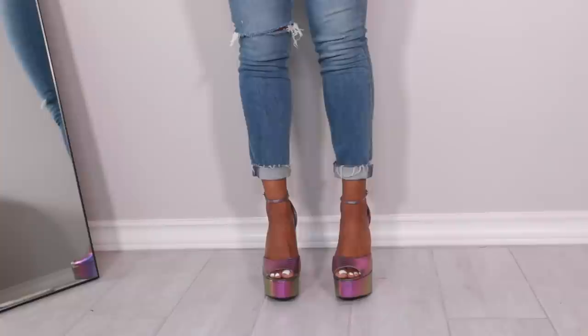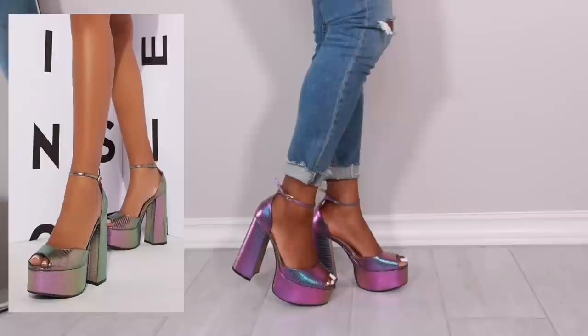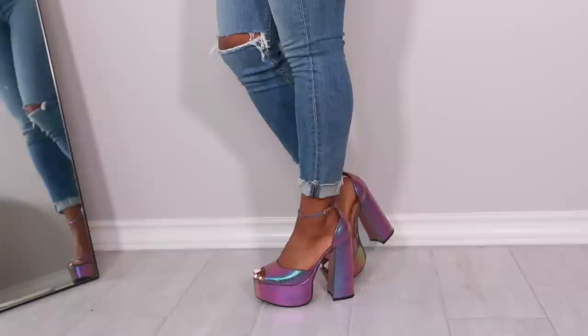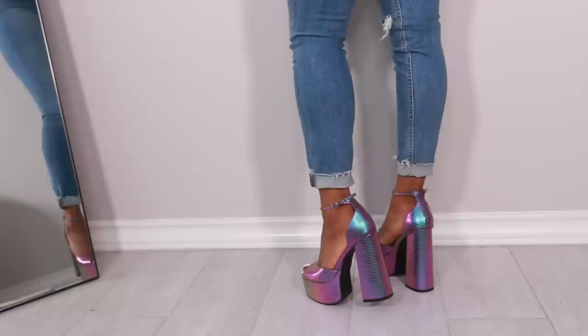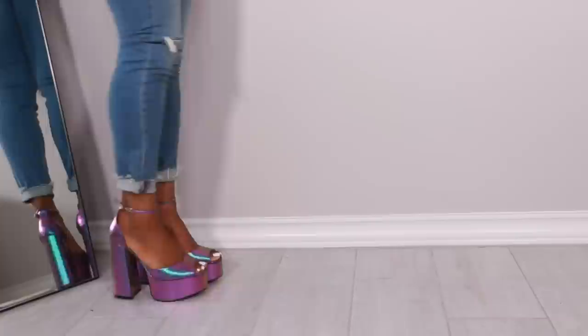Next we have these platform iridescent purple ones — you know the vibe, like purple, green, blue depending on the lighting. These are super duper cute. I don't know exactly what I'm gonna wear with them but they are a really fun shoe. Platforms to me personally are super comfortable and easy to walk in — very supportive. You just have to be careful since you're a little higher off the ground.